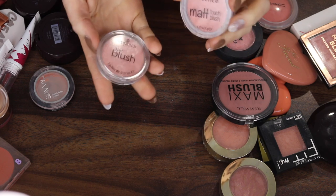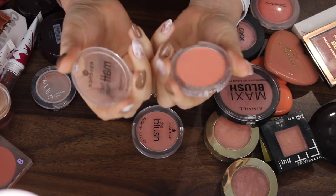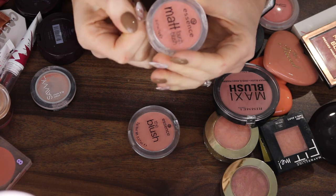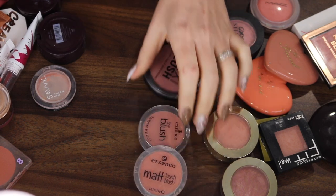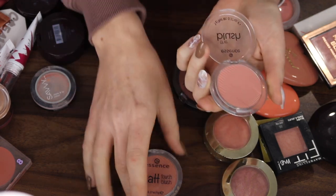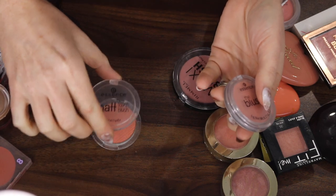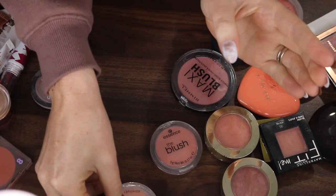I've got two blushes here by Essence. This packaging is so manky and it's broken but it's just such a beautiful shade. And these Essence blushes are beautiful. This is a newer one I picked up — it's a bit more of a dusty pink. If I had to choose, I think I would like to keep this one. So I'm going to put the older one into the maybe pile. I do really like the shade but it's manky, so maybe.